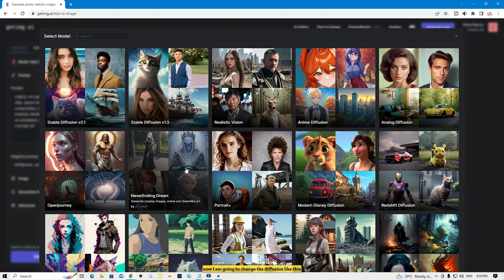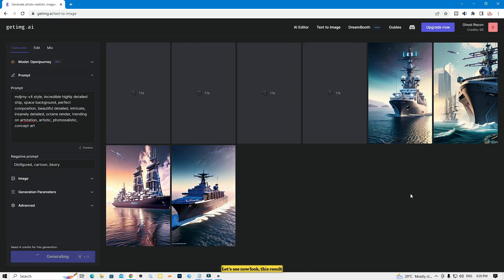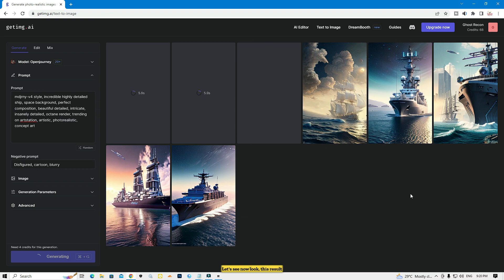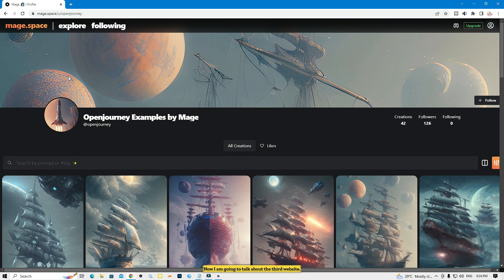Now I'm going to change the diffusion model to Open Journey and click generate again. Look — this result is better than the first one. This website gives awesome results just like MidJourney, so you can use it to get any kind of picture.